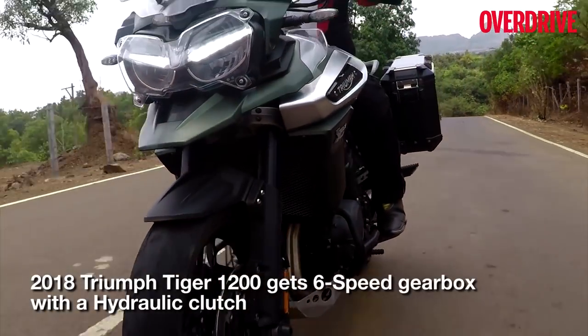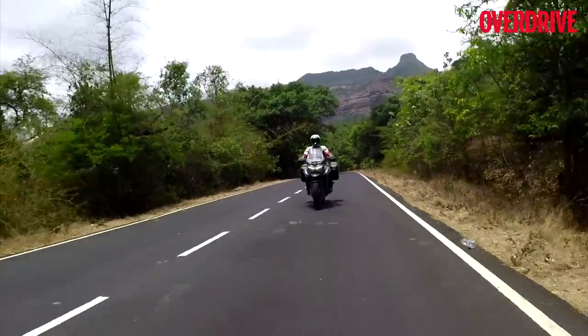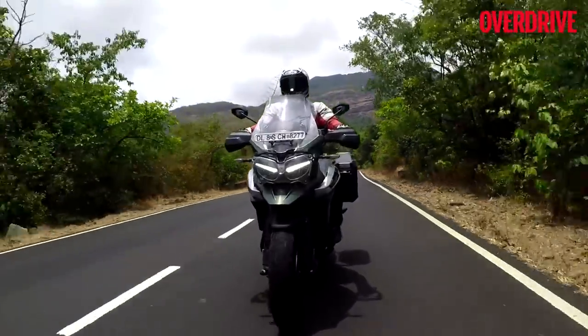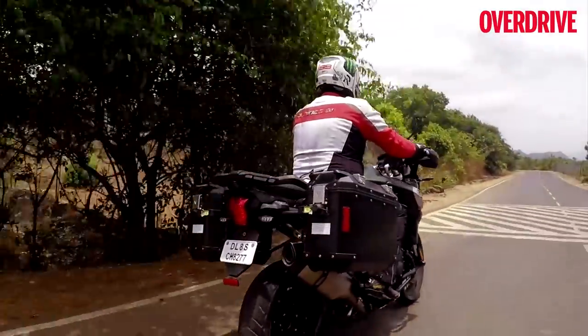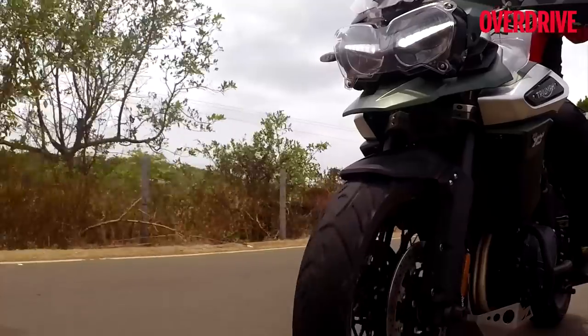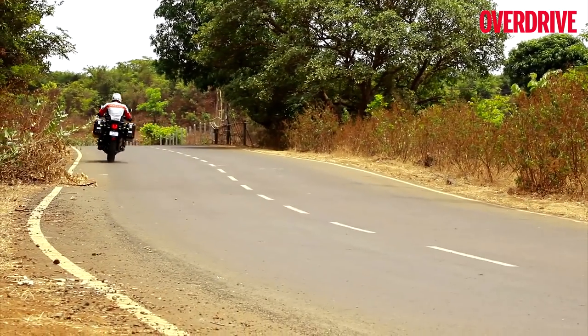The engine is mated to the same 6-speed gearbox as before. While gear shifts are smooth, the transmission calls for some effort when changing gears, especially at slow speeds. The XCX also comes equipped with an Arrow exhaust, which makes the triple-cylinder sound sweeter especially at high revs. As part of the 2018 update, the Tiger 1200 also gets a remote key fob that you can simply place in your pocket — and as far as the updates to the electronics are concerned, this is just the tip of the iceberg.